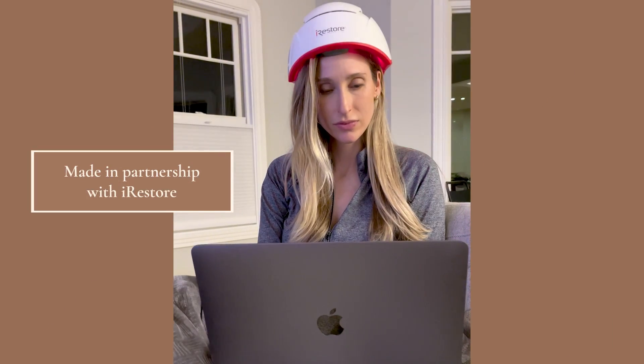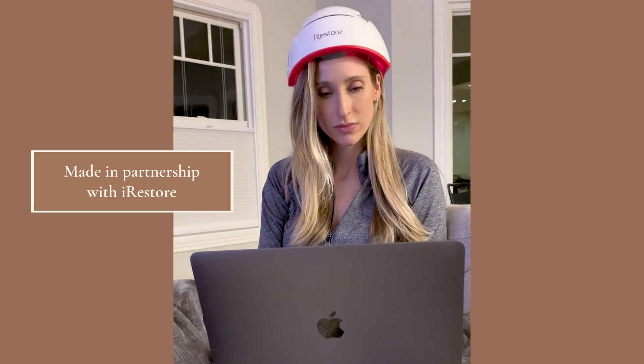This video includes a partnership with iRestore and in just a bit, I'm going to show you how I use this device in my postpartum hair care routine. I wanted to make this video because postpartum hair loss can be really alarming and also incredibly frustrating. Having just brought a baby into this world, it's one of the most beautiful things I've ever experienced — incredibly enriching, but also super stressful. And then to see your hair fall out three months after you have your baby can just add to that stress. When I have a little more information on something, it helps ease my mind, and that's what this video is here to do.